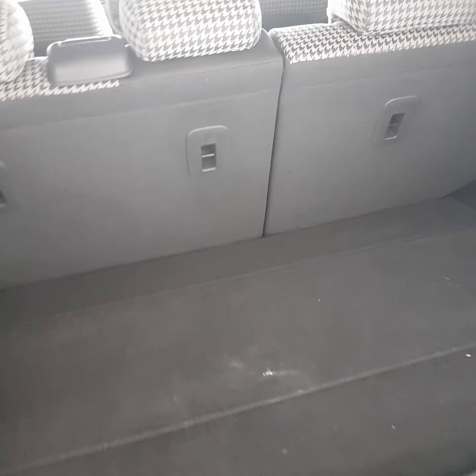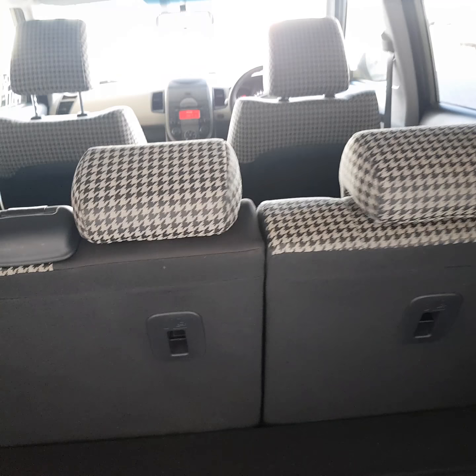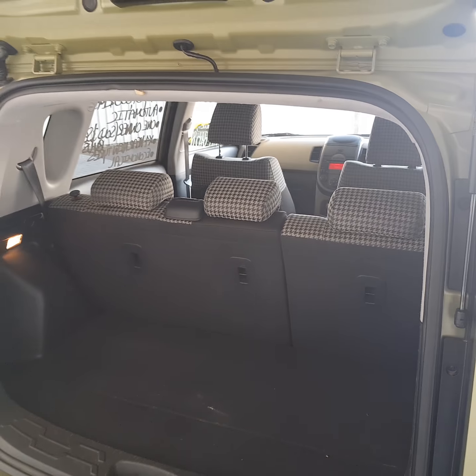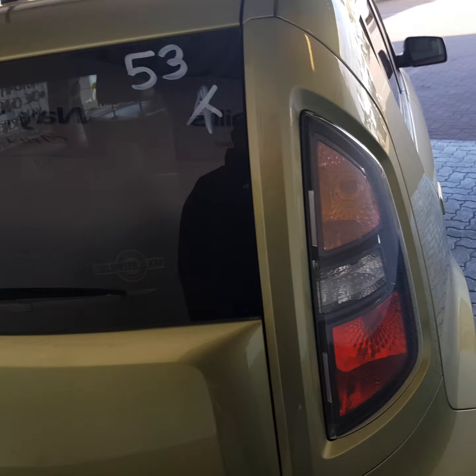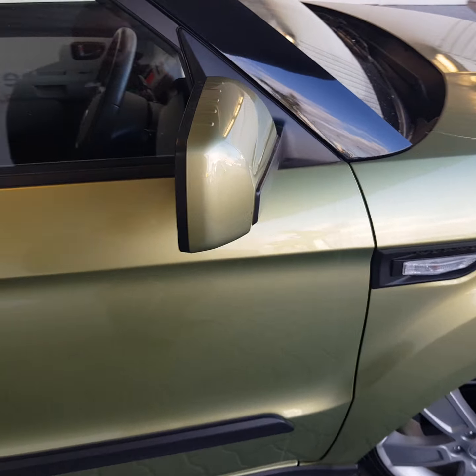Good boot space in the car. Premium sound, so you've got a subwoofer in the back. And a very stylish, fashionable interior — as you can see, very straight, neat and tidy car.